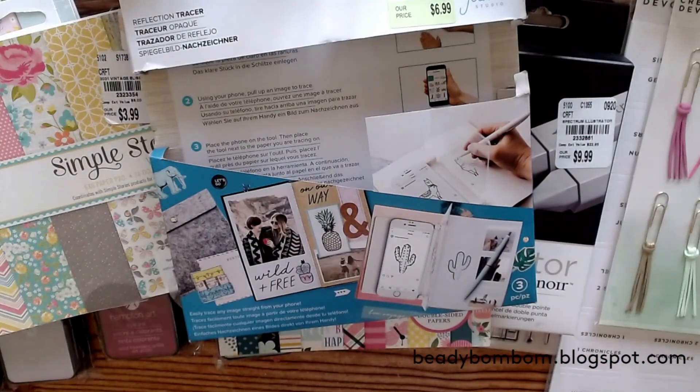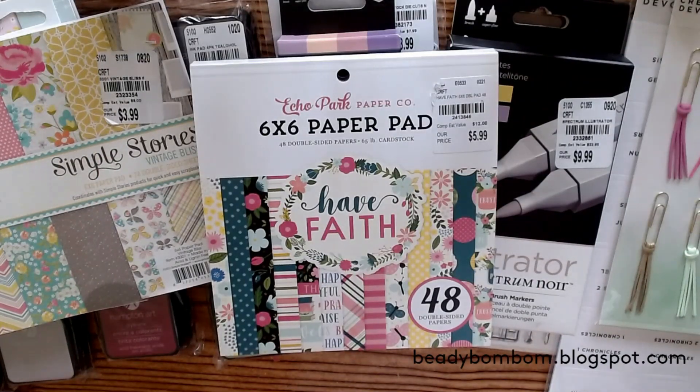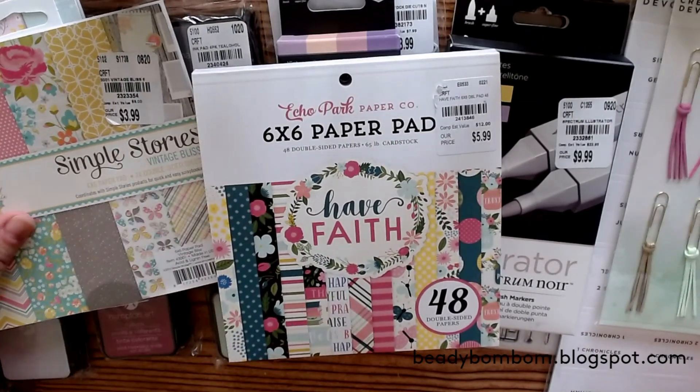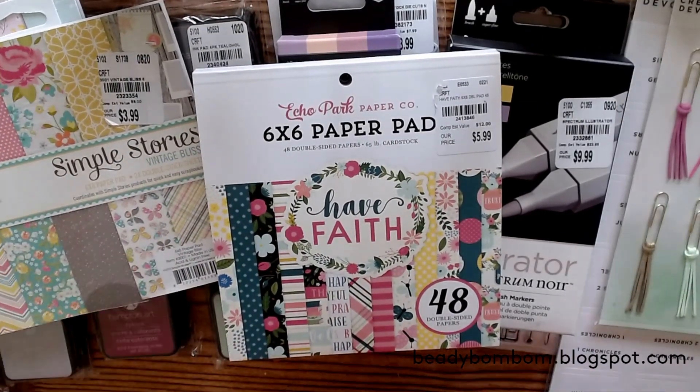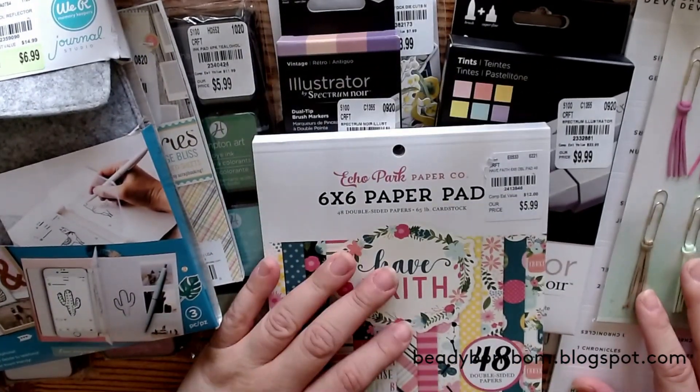So that's my little haul from Tuesday Morning! I hope you guys enjoyed this video. The store was very bare this time — they didn't have many dies or much paper — but I'm happy with what I found. Thank you so much for watching, I hope you all have a wonderful day and I'll see you next time!